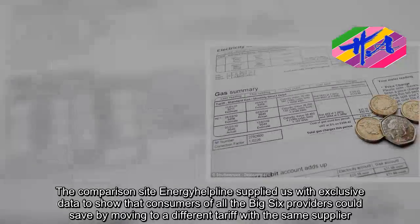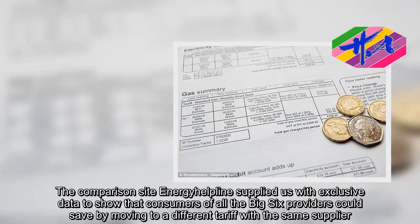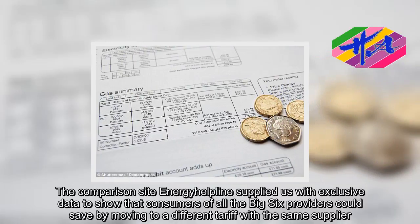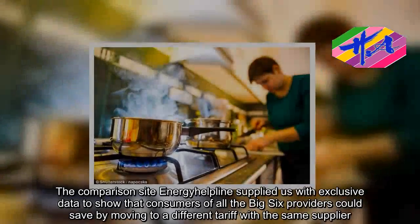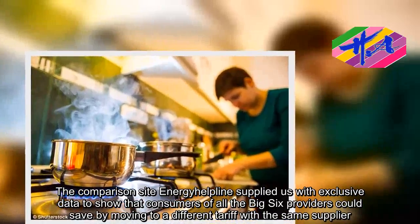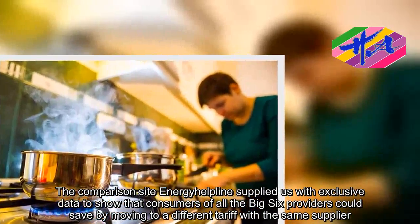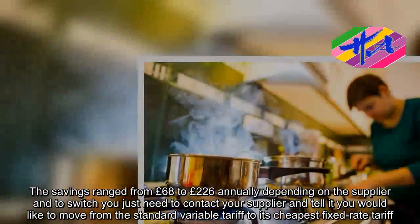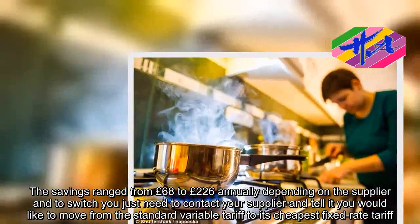The comparison site Energia Hopeline supplied us with exclusive data to show that consumers of all the big six providers could save by moving to a different tariff with the same supplier. The savings ranged from £68 to £226 annually depending on the supplier.